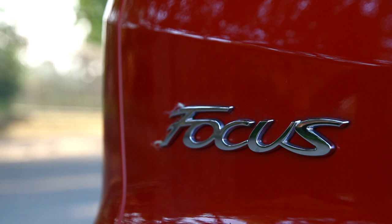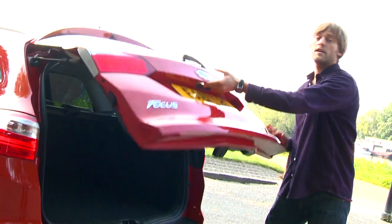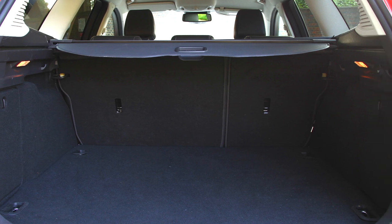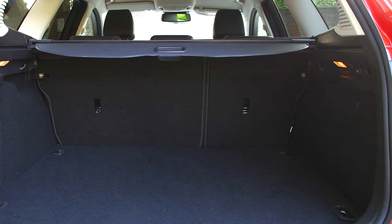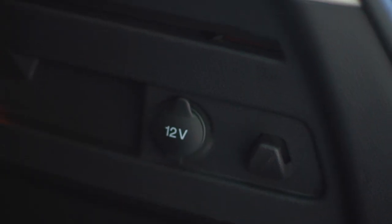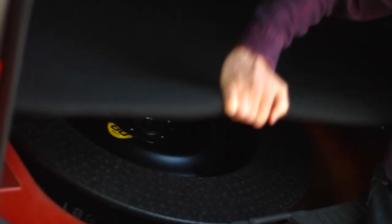First things first, the boot — which, thanks to a special floor and new repositioned dampers, the boot space is actually 119mm wider than a Ford Focus hatchback. You also have lots of practical considerations for load lugging too, like no loading lip, 12-volt connectors, curry hooks, these chunky grab handles, and a space-saving spare tyre.